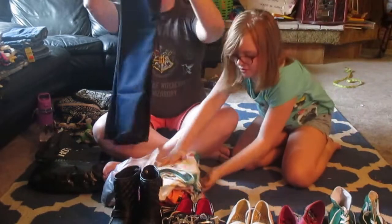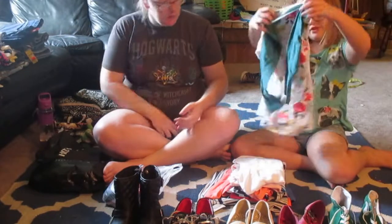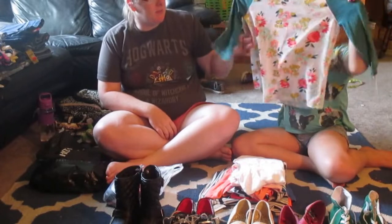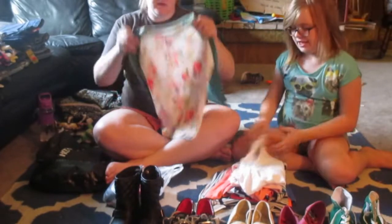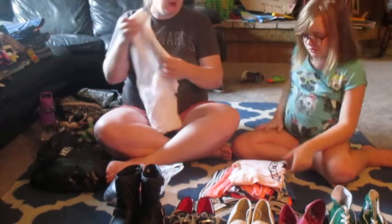Moving on to our shirts. The first thing we have is this really cute mid-length sleeve — it's a three-quarter length baseball style shirt that we picked up from Target and it's really cute. Next we just have a plain white shirt from Target as well.